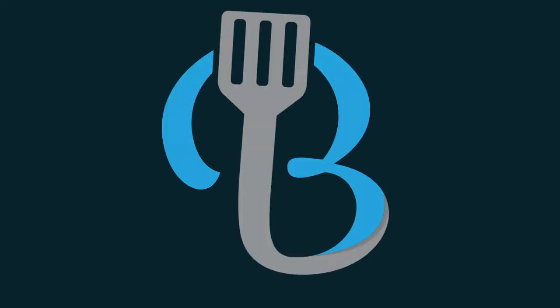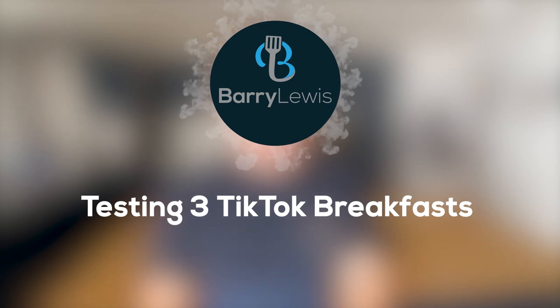Should we have three breakfasts? Hello everybody, it's Barry here. Hope you are well, wherever you are in the world. Welcome to our kitchen.